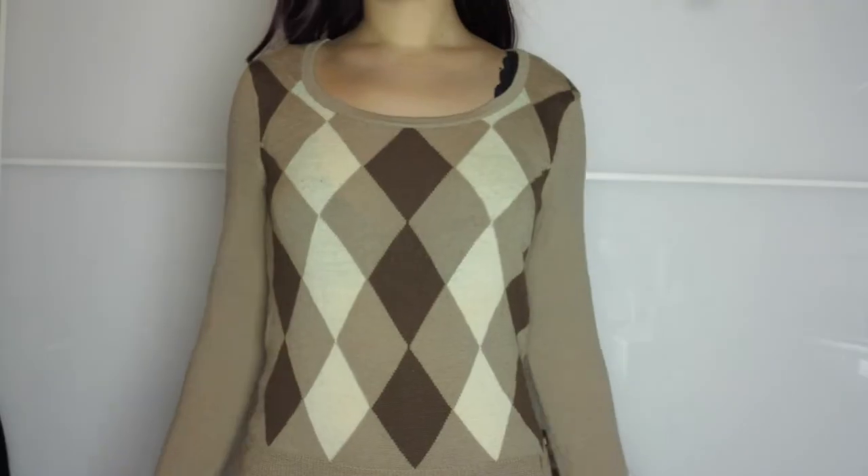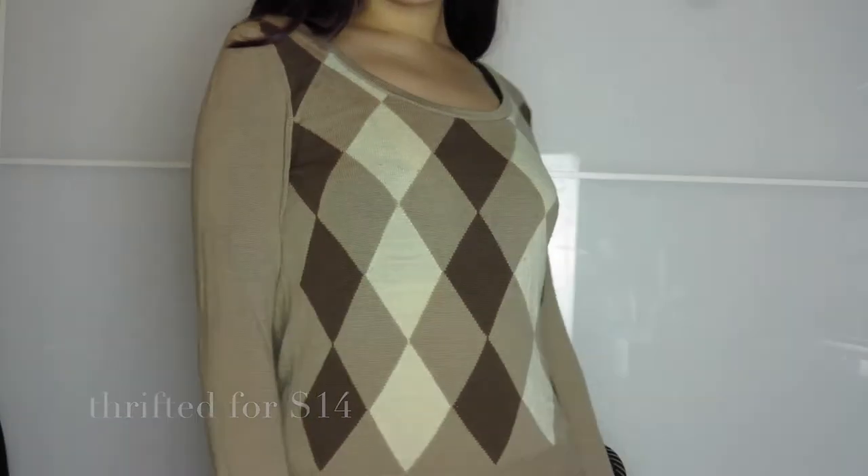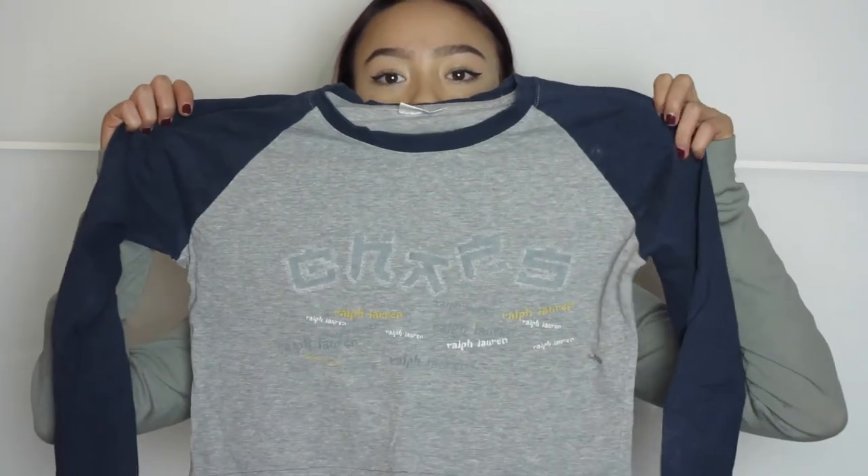For the chillier months, I also got this Ralph Lauren oval-neckline jumper. I really like this one — it goes really well with a pair of jeans and I've already worn it.